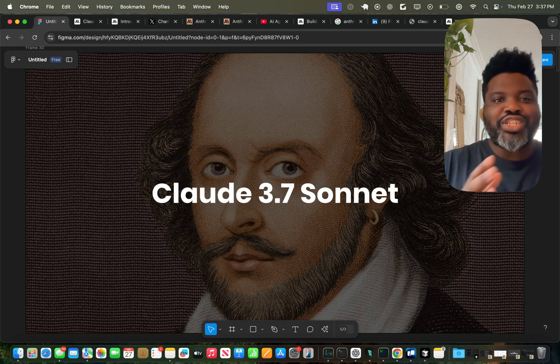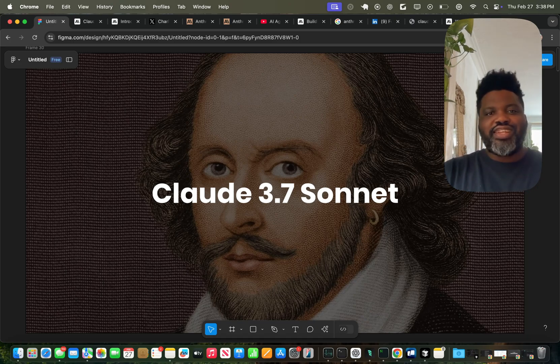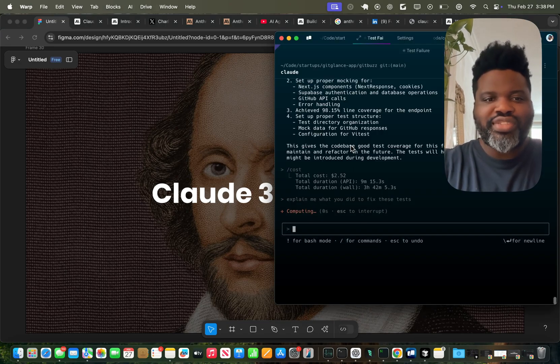What if you could run an agent in your terminal that is a coding partner that actually understands your entire codebase without you having to constantly feed it files or context? That's exactly what Anthropic's new Claude Code does, and it's unlike anything we've seen before.